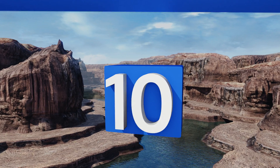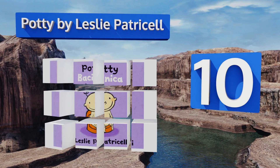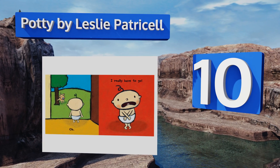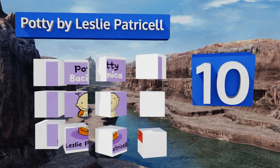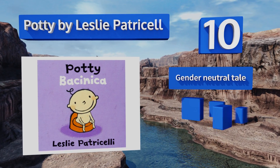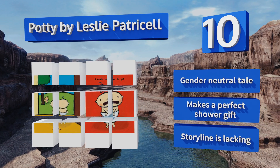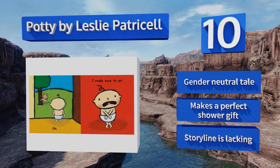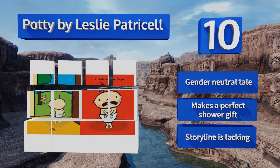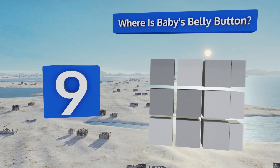Starting off our list at number 10, Potty by Leslie Patricell is a great introduction to toilet training for your little one. Featuring a smiling bald baby with humorous graphics, the simple wording is very age appropriate, but some complain it isn't great for reading aloud. It is a gender-neutral tale that makes a great shower gift; however, the storyline is lacking.